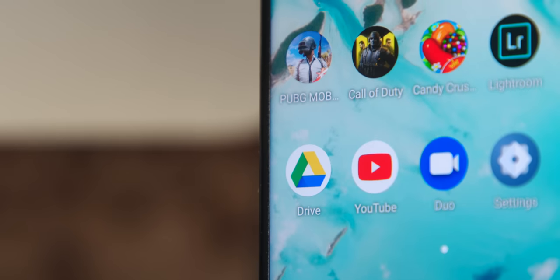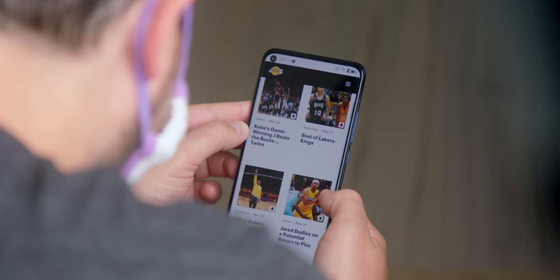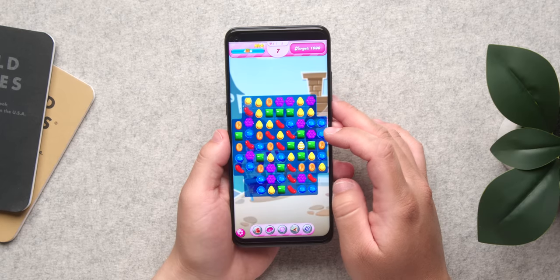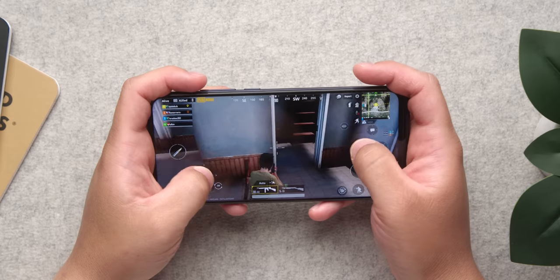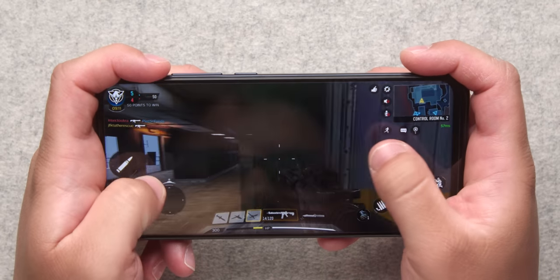A big area of concern with a $250 phone is performance. The TCL 10L uses a Snapdragon 665 paired with a very generous 6 gigabytes of RAM, and that combination leads to a really smooth experience — multitasking without any issue, Chrome tabs open, HD video playback, all no problem. We tested gaming starting with lower-intensity games like Candy Crush, then ratcheted up to PUBG and Call of Duty. Settings defaulted to medium, but performance was really good — smooth and 100% playable with no issues.